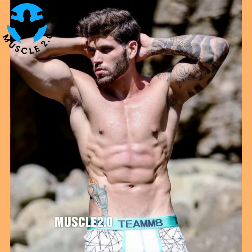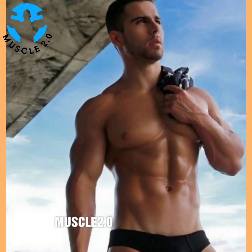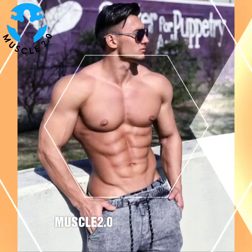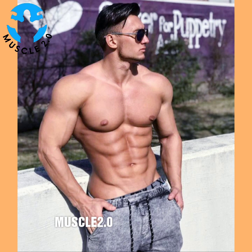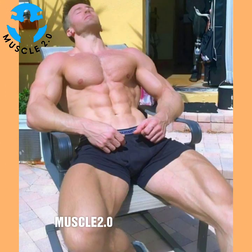Strength training that works all major muscle groups — including hips, back, abdomen, chest, shoulders, and arms — is recommended twice a week. Strength training may involve lifting weights, using resistance bands, or exercises like push-ups and sit-ups in which your body weight furnishes the resistance. Children should get at least 60 minutes of physical activity a day, mostly aerobic, and should do rigorous exercise and strength training such as push-ups or gymnastics on at least three days every week.